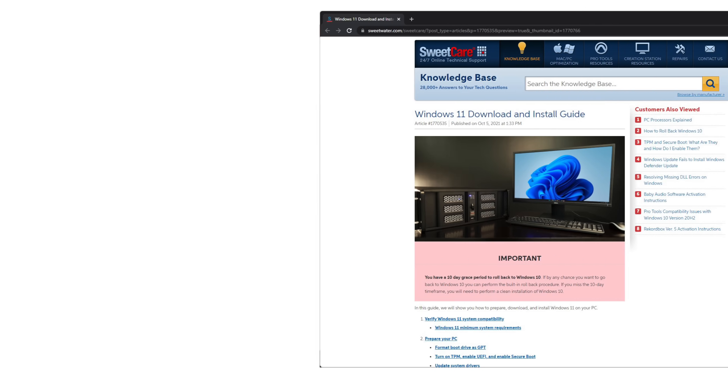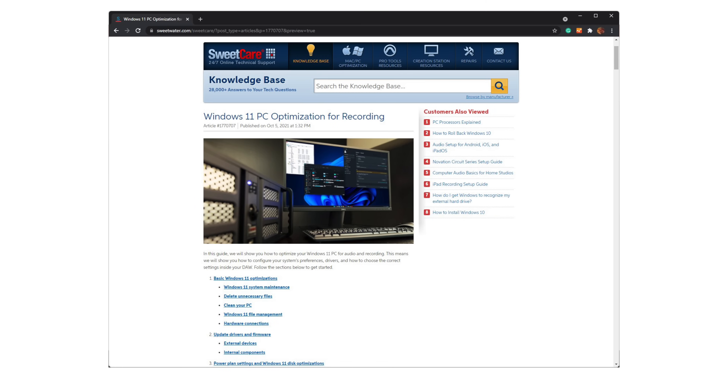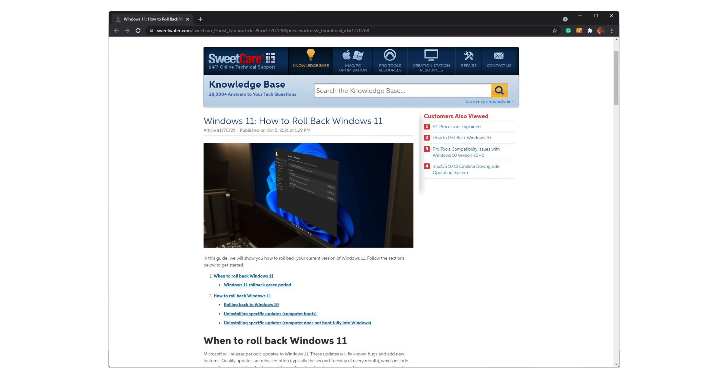Because operating systems in general aren't designed for serious audio recording and music making, we've also got a guide to optimizing Windows 11 for music and audio production. This handy guide will ensure that you'll get the most from the new OS in your studio and on stage. Finally, SweetCare also has a guide for how to downgrade your computer back to the previous operating system. Consider it an emergency resource.